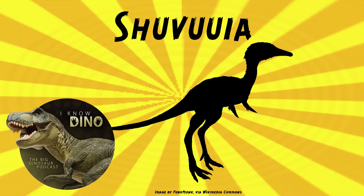And now on to our dinosaur of the day, Shavuya, which was a request from Dinosaur 4602, so thanks. Shavuya was an alvarosaurid theropod that lived in the late Cretaceous in what is now Mongolia. Alvarosaurids have short, powerful forelimbs that are good for digging.